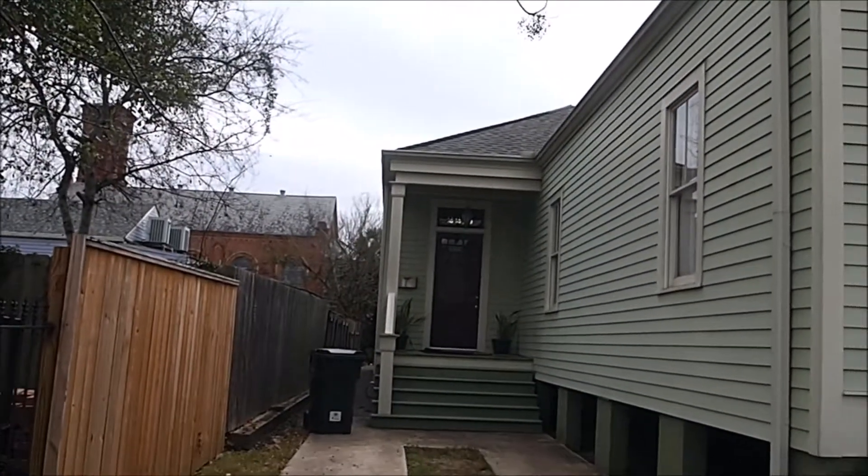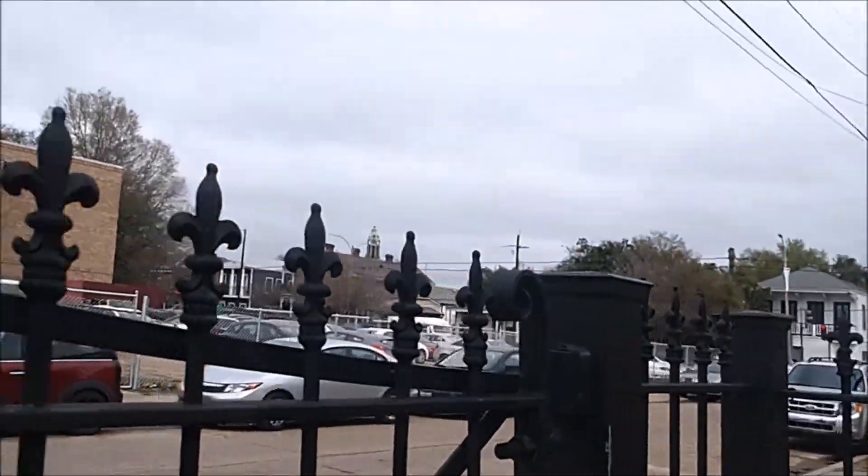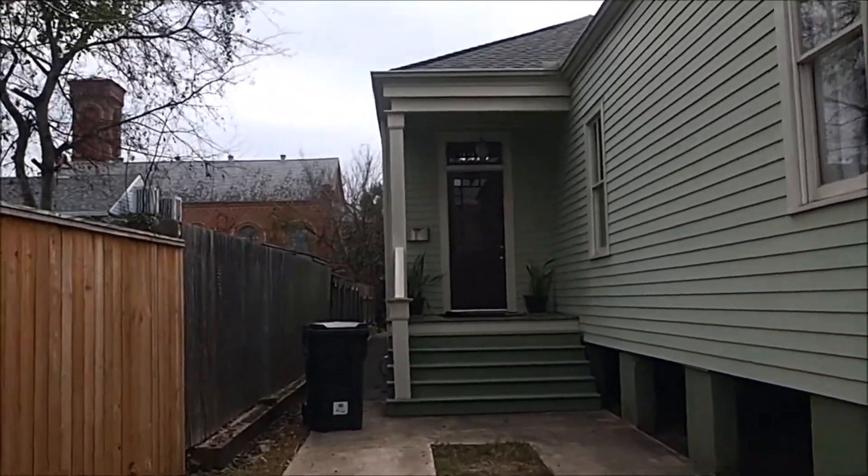Here we are at our rental — it's pretty cool. There's a children's school across the street and some nice restaurants over there. I'll take you up the stairs and show you inside the place.